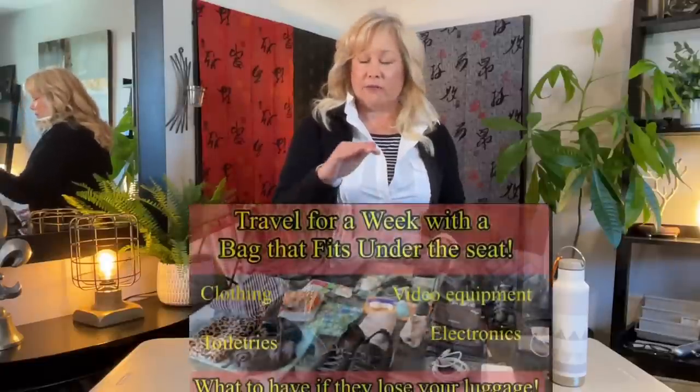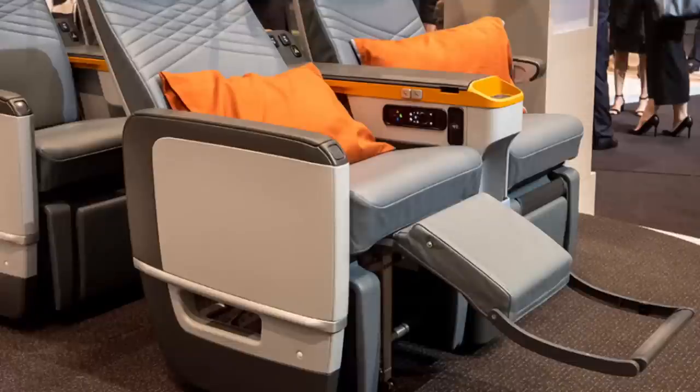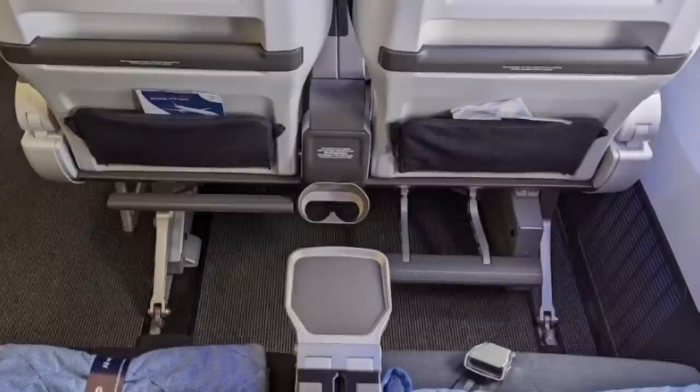This is the current bag that I carry on a long-haul flight. I do have a nice little under-seater roller that I take on several trips, but when I'm taking a long-haul flight, I do not take that roller bag. The reason is that on many airlines, even in economy, they have a footrest that comes out, and that roller bag sticks out just enough to prevent the footrest from coming out or gets in the way of the one in front of you.